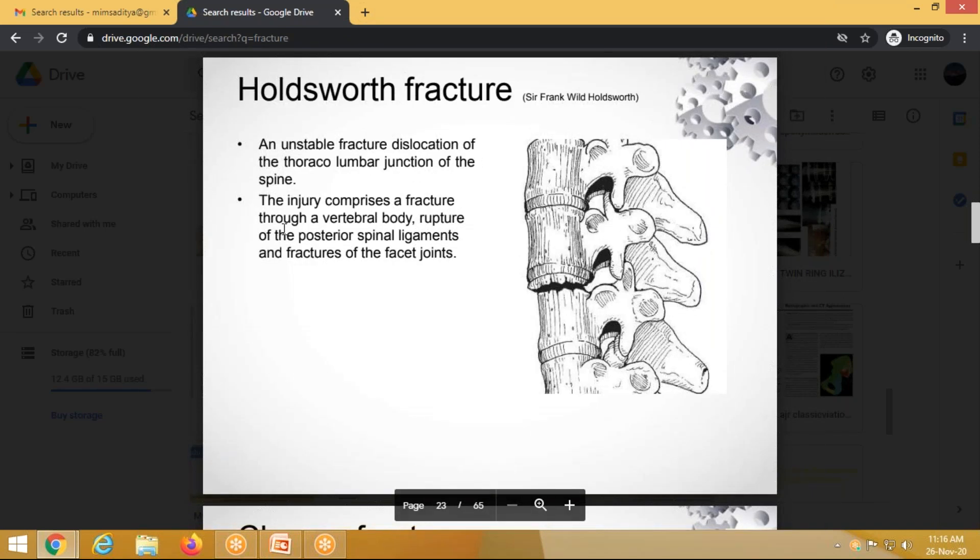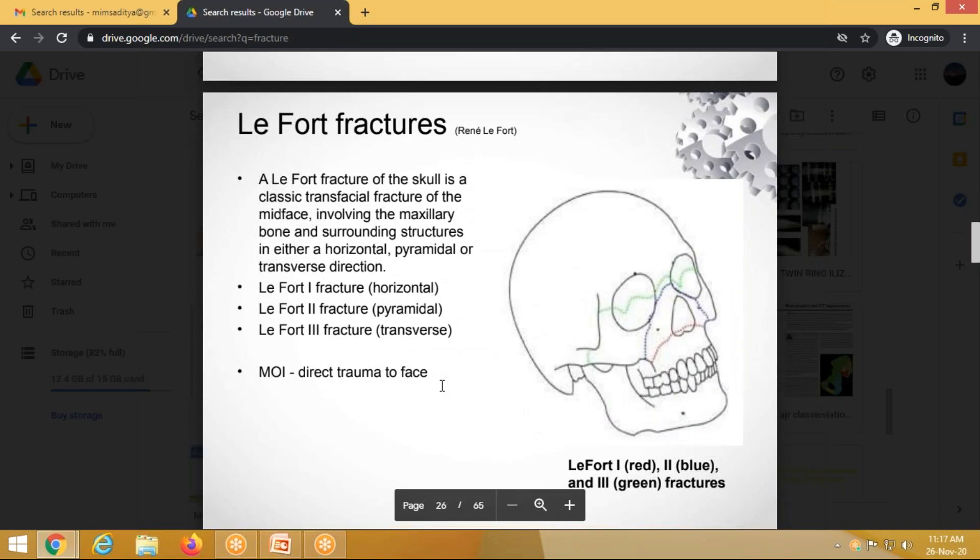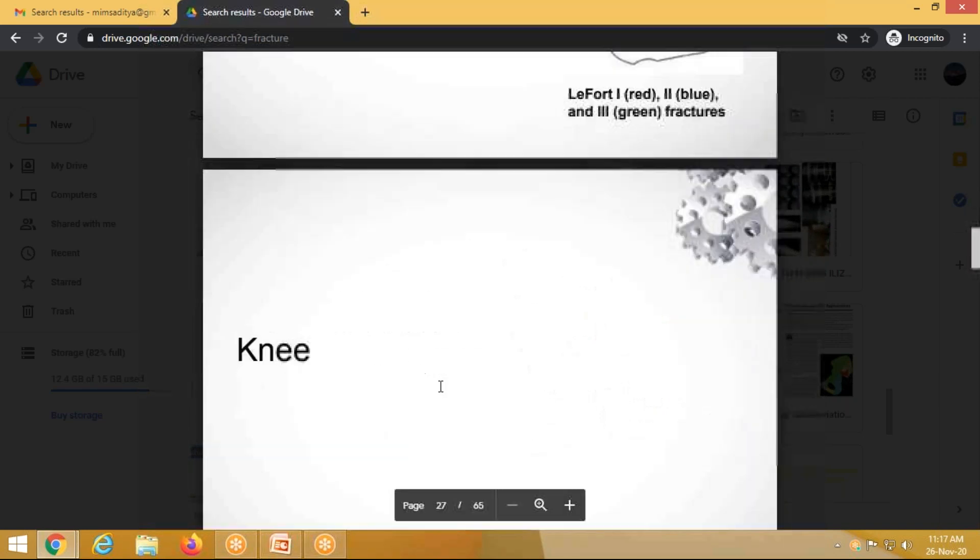Chance fracture is a flexion injury of the spine, most commonly in the lumbar region. There is a fracture through the posterior elements of the vertebra, with the fracture line extending into the vertebral body due to hyperflexion and also extending posteriorly. Hume fracture is a variant of Monteggia fracture involving the olecranon with distal dislocation of the radial head.